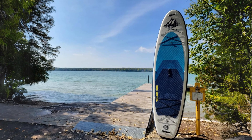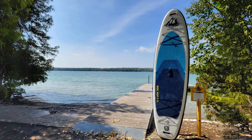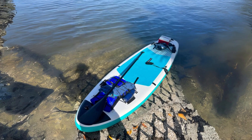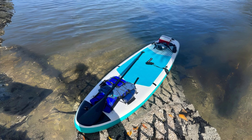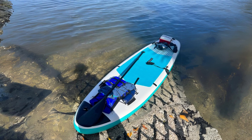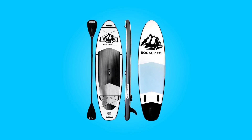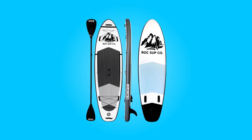Whether you're embarking on tranquil lake excursions or tackling moderate waves, this paddleboard promises reliability, stability, and enjoyment on the water. With this brand, you're not just purchasing a paddleboard — you're investing in a paddling experience that exceeds expectations.